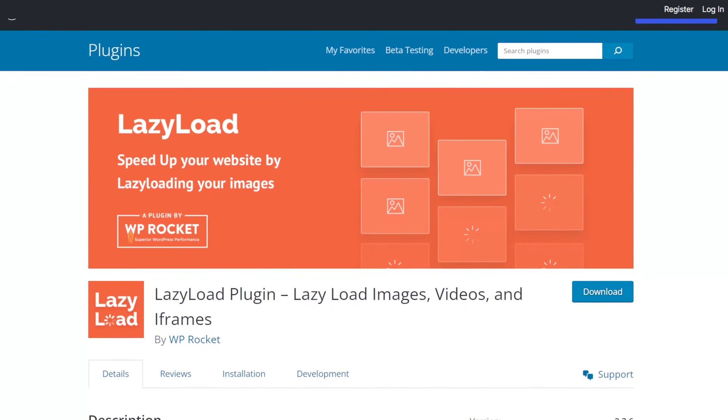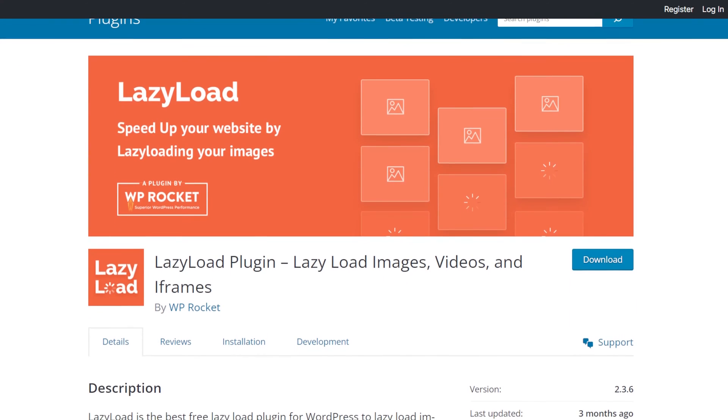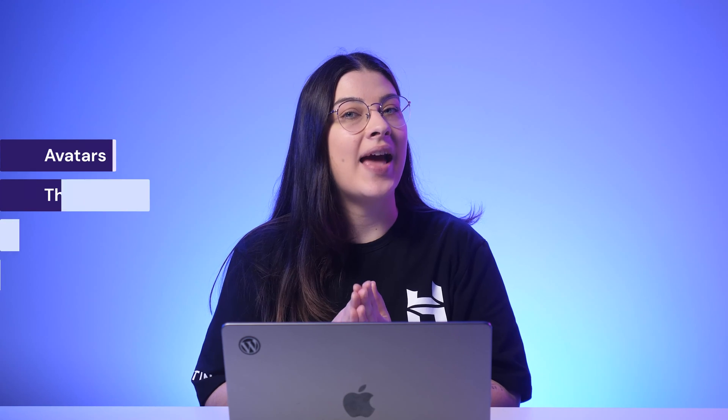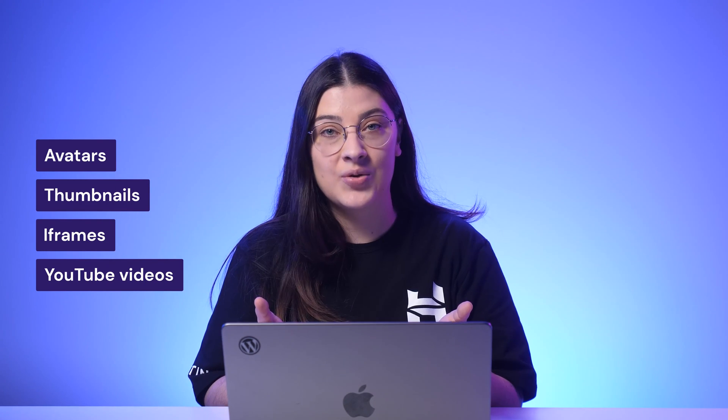If your website heavily relies on visual content, add the lazy loading functionality. Usually, when someone visits a site, it loads all the images at once — but if you have many hefty images, that can slow things down significantly. Lazy loading tells your site to only load images currently on the screen; placeholder images replace the rest and only load when they come on screen. Try the Lazy Load by WP Rocket plugin — it's a powerful yet lightweight plugin under 10 kilobytes that takes care of all visual assets on your site, including avatars, thumbnails, iframes, YouTube videos, and more.